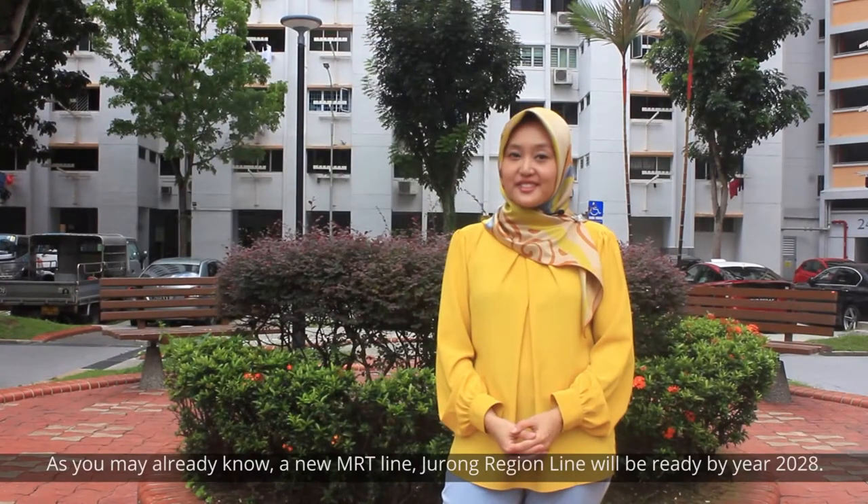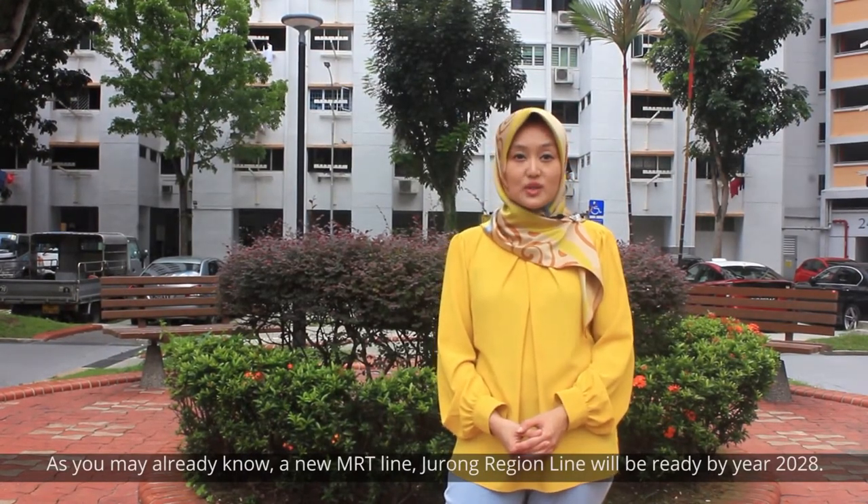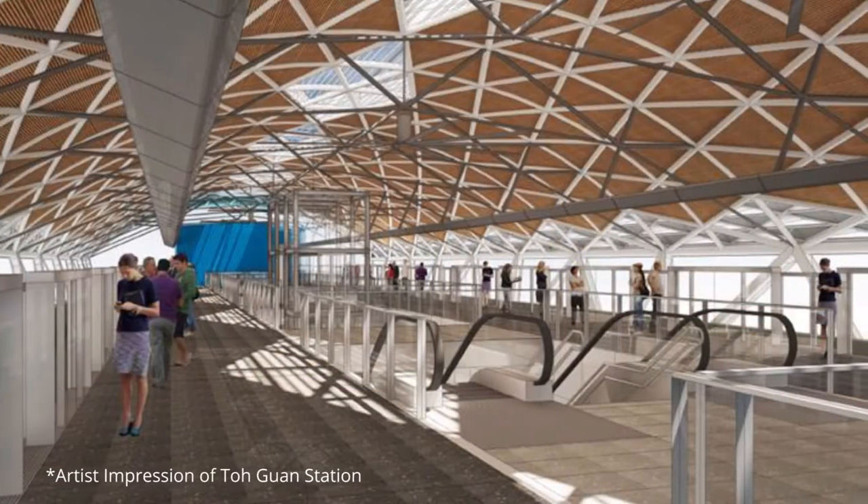As you may already know, a new MRT line, Jurong Region Line 9, will be ready by year 2028. One of the stations serving our Bukit Batu East residents will be the Toguan Station.